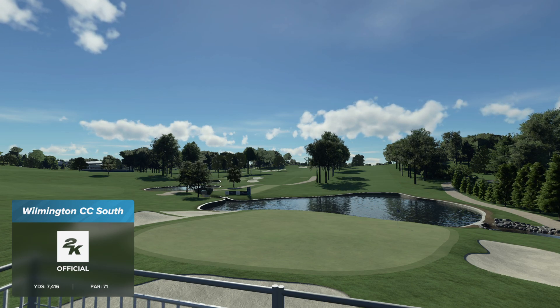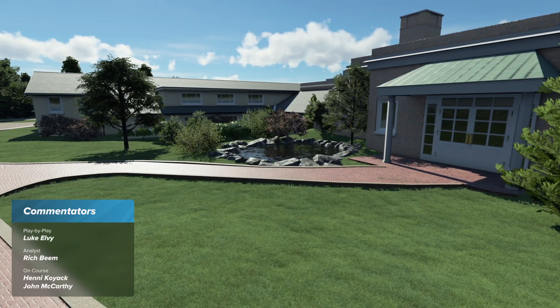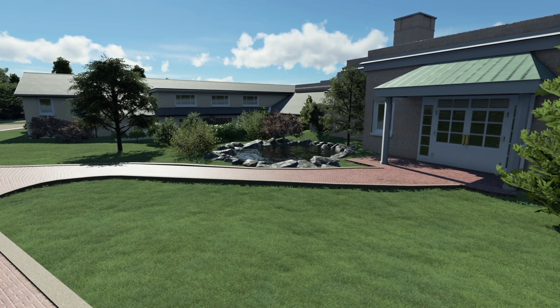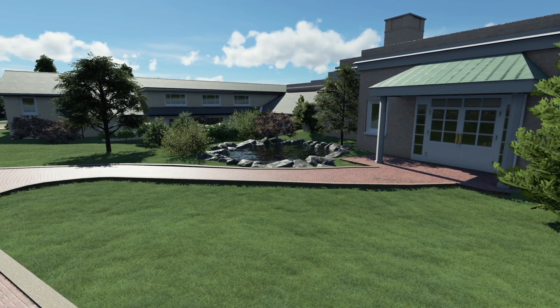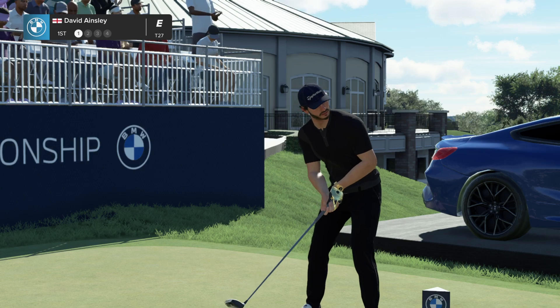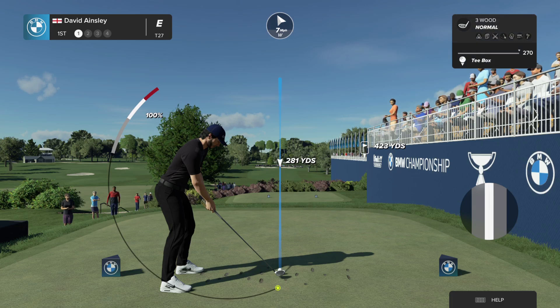I'm Luke Elvey alongside Rich Beam in the booth. Rich, we find ourselves in the state of Delaware — Wilmington Country Club, the south course in operation. Take us through the first hole. Really solid opening hole here Luke. There's a bunker down the left-hand side the long hitters can find if they elect to take driver. Second shot goes up the hill ever so slightly to a green that's wide in the front and very tiny in the back. Well, it's all set up for an exciting event — can't wait to get into this.